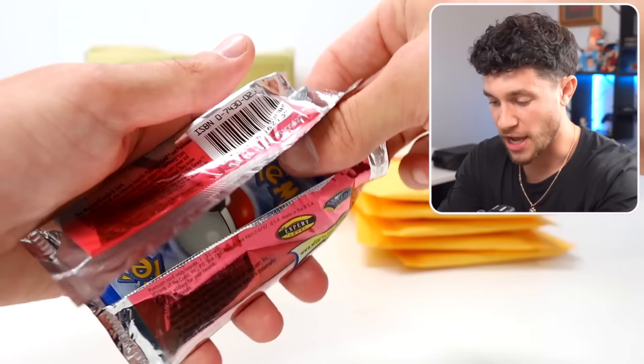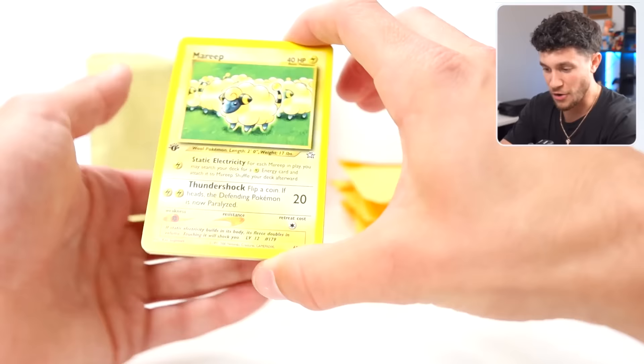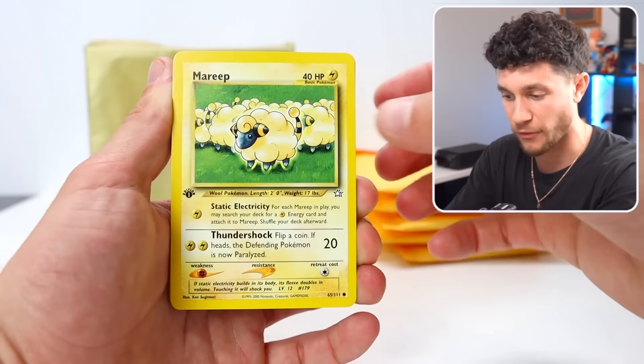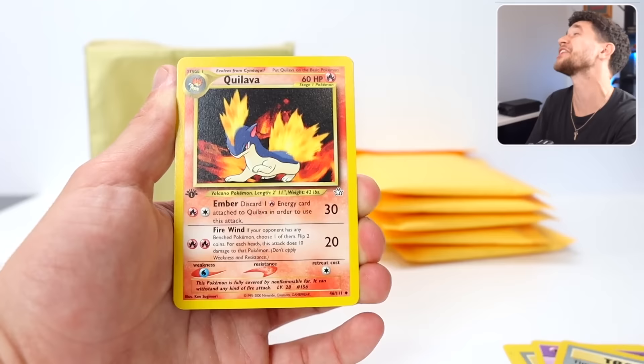Should I be opening these? You know what, we're doing it — it's already open. Three cards to the front — I'm pretty sure this is how this goes. We've got a First Edition Raichu. Oh my God, this is so cool — I haven't opened First Edition Neo Genesis in I can't tell you how long. I might not have ever opened this before. That's so big.